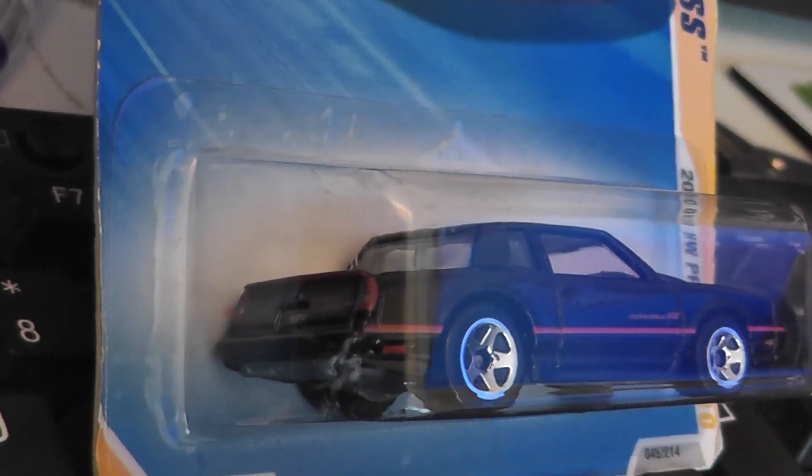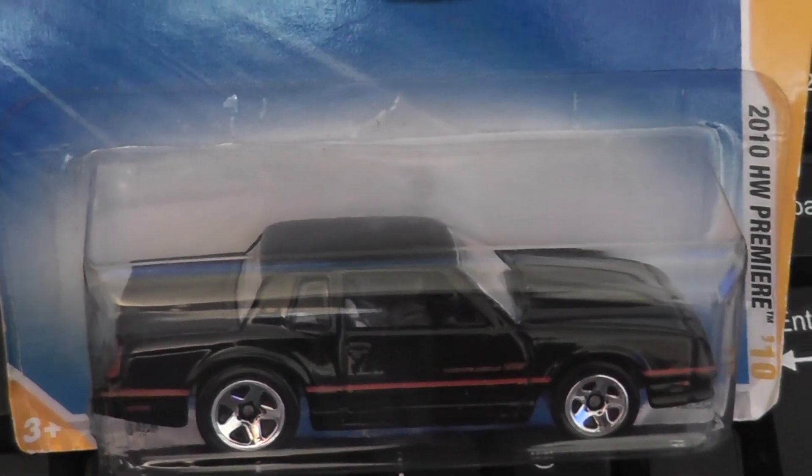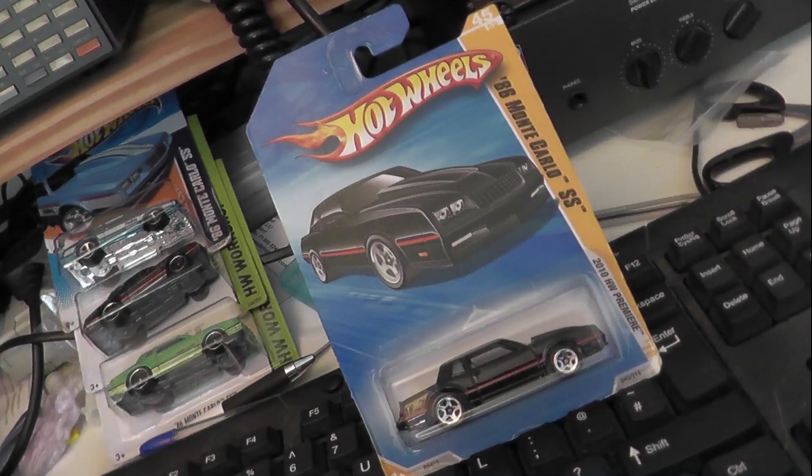Obviously Mattel changed things a little bit — not too sure who the designer was — but in commonality with a lot of Mattel or Hot Wheels models, the rear arches have been enlarged to accommodate much bigger wheels at the back.